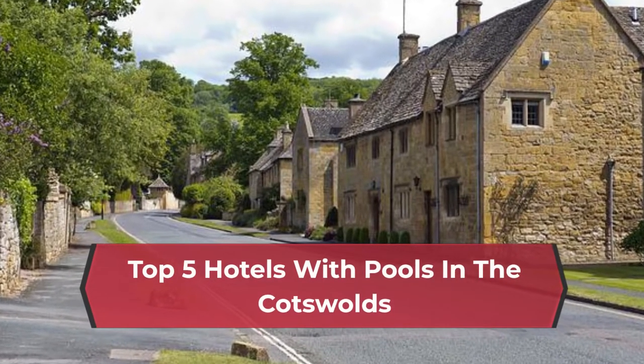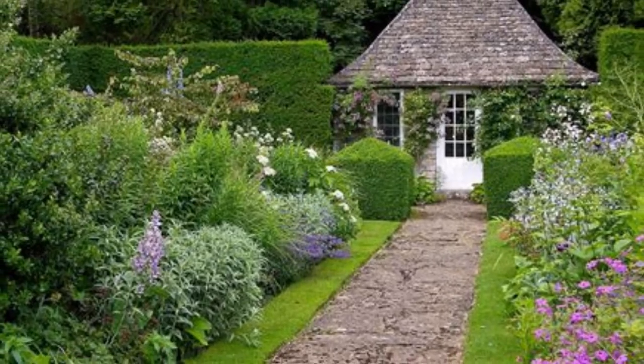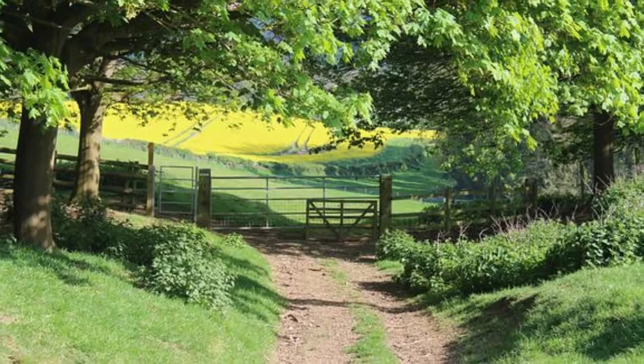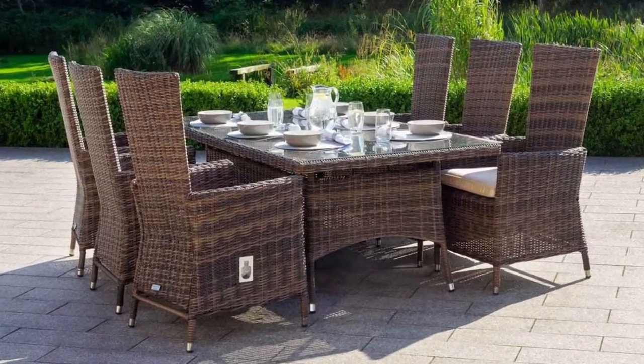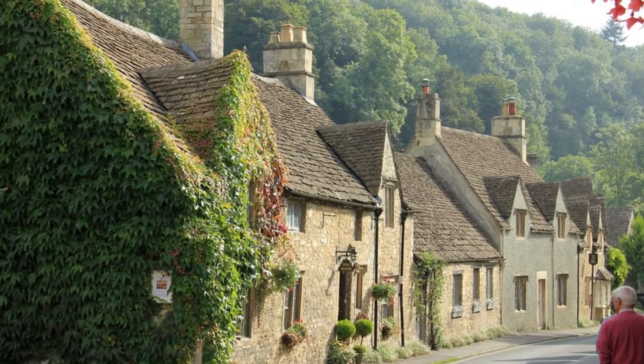Top 5 Hotels with Pools in the Cotswolds. This scenic swathe of England, loved for its natural beauty, rippling countryside and goldstone villages, has some of England's most charmed hotels. Many have decadent dining and seductive pools and spas for soothing and soaking after hiking, cycling and exploring the six-county strong Area of Outstanding Natural Beauty.